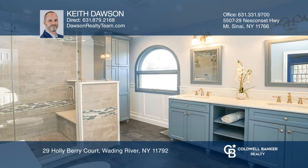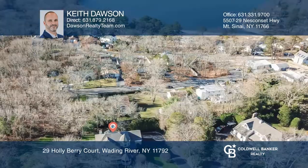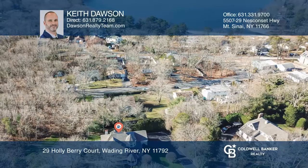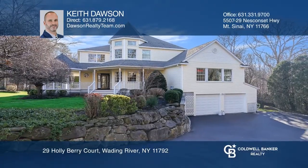You'll love the wraparound porch, hardwood floors, soaring ceilings, and crown moldings. Enjoy proximity to vineyards, beaches, highways, and more. Hear all the details when you tour with Keith Dawson.